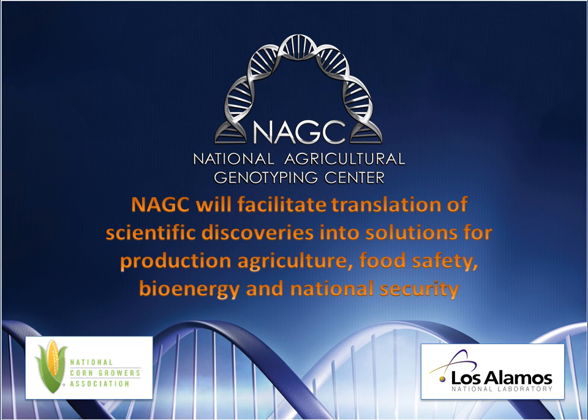Los Alamos National Laboratory developed a patented genotyping platform called MOLPCR for the Departments of Energy and Homeland Security, and their goal is that the National Agricultural Genotyping Center will leverage this technology and others to help improve agriculture and help fulfill Los Alamos' national security mandate.